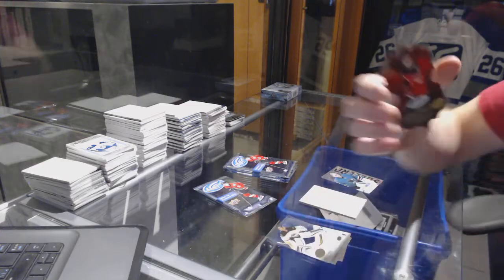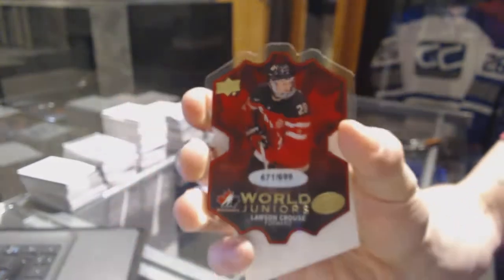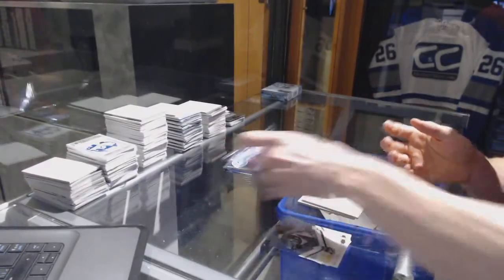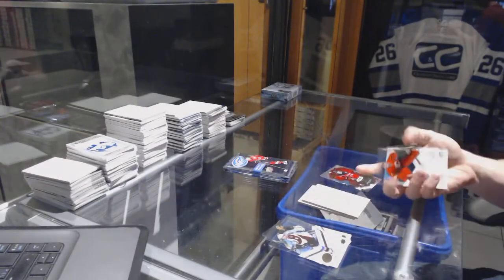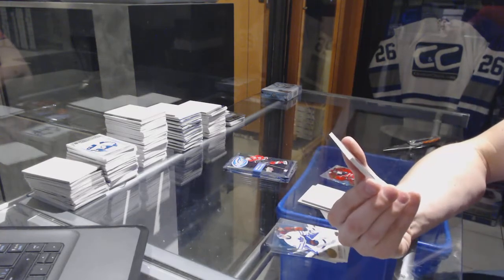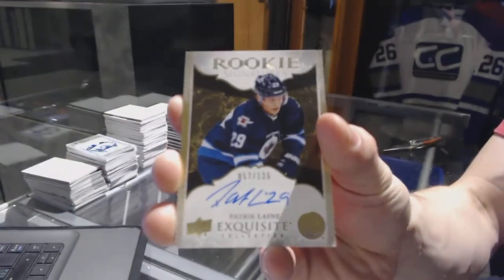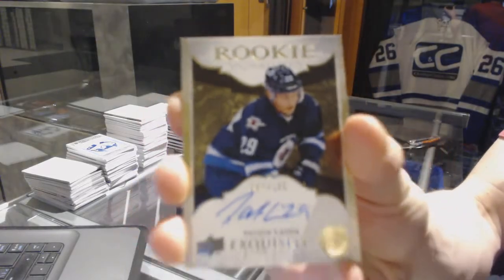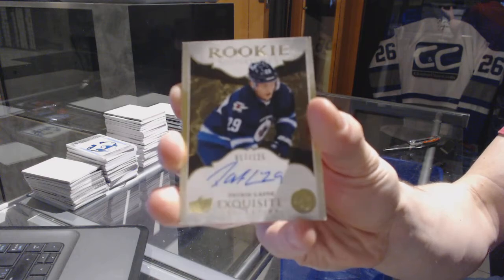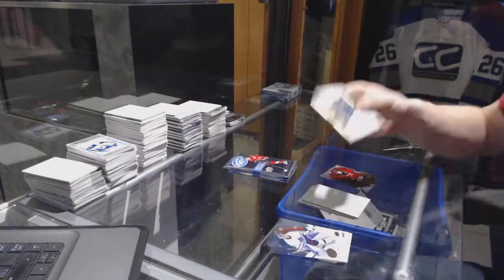We've got a World Juniors die cut number to $6.99 for the Arizona Coyotes — Lawson Crouse. We've got an Exquisite rookie autograph number to 125 for the Winnipeg Jets — Patrick Leining.